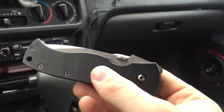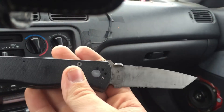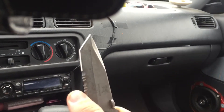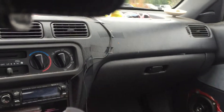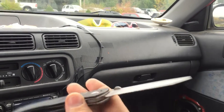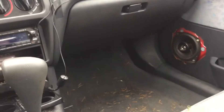I picked up this old Benchmade CQC7. I guess this is just when Emerson released the CQC7 with Benchmade. Picked that up for 10 bucks. It's an old beat-up knife, but I thought it was kind of cool for the history value. So, that was 10 bucks.